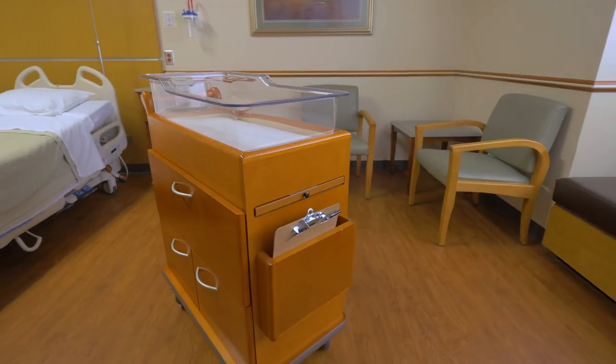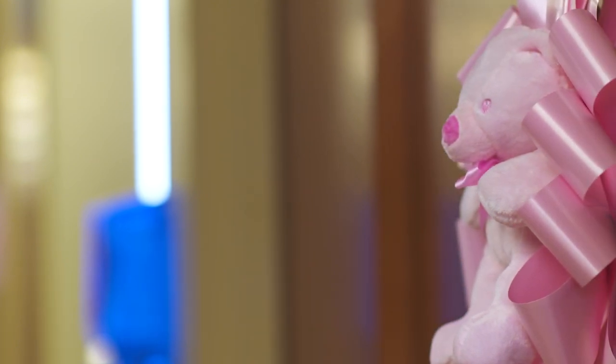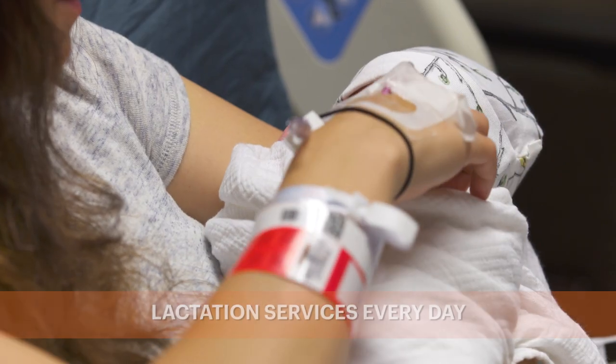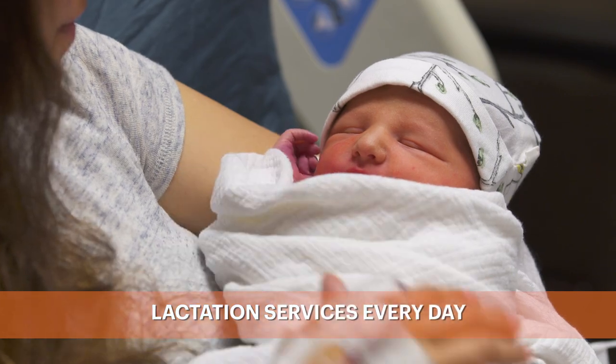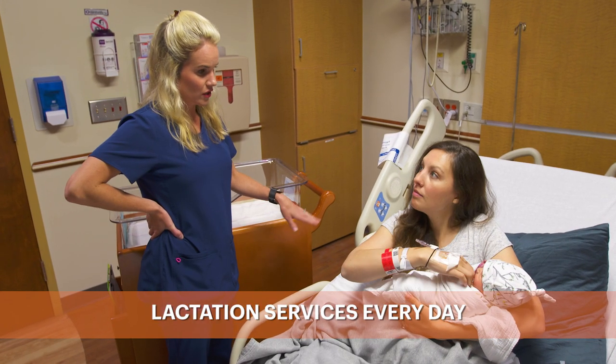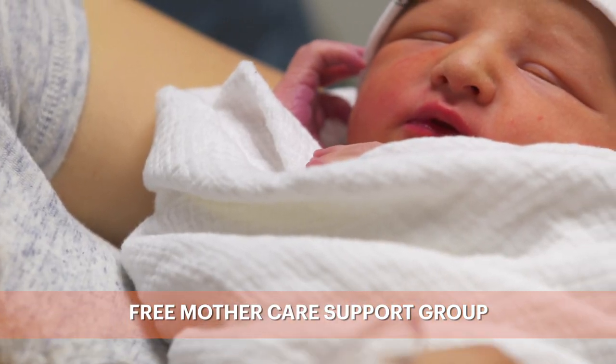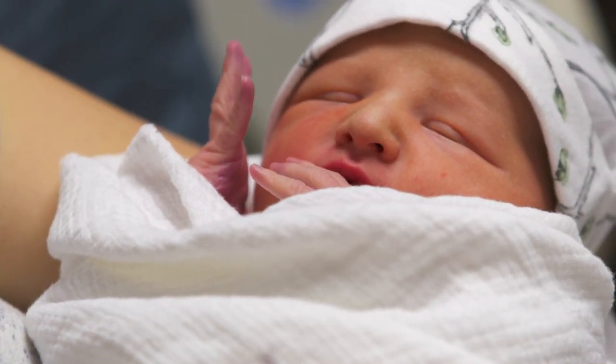Here on the family care unit we have 28 rooms where moms come postpartum. We do encourage rooming in — we like the babies to be in the room with mom. We do all of our newborn screenings and testing in the rooms, which really allows mom, their support person, their family, even siblings to be involved with what's going on.